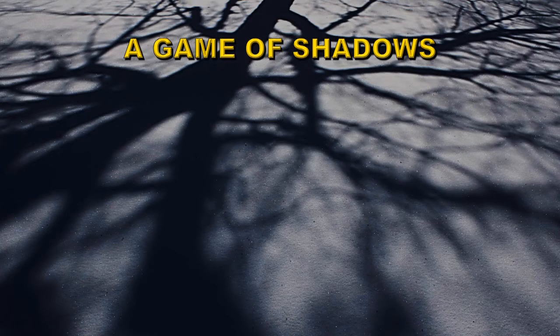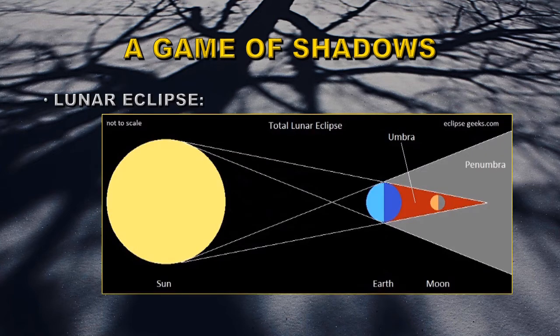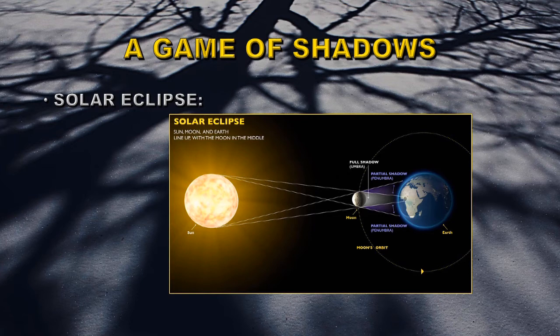Eclipses are caused by shadows. A lunar eclipse occurs when the moon moves into the shadow of the Earth. The Earth being a much larger object produces a very wide deep cone of shadow, so the moon relatively regularly moves into it. A solar eclipse is the other way around — when the moon moves between the Earth and the Sun. The moon being a smaller object, the shadow barely reaches the surface of the Earth, producing a small spot that travels across the surface over a period of a few hours.